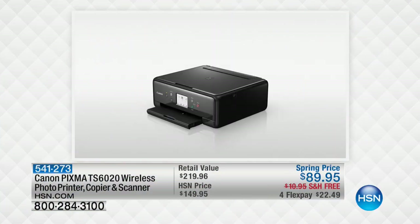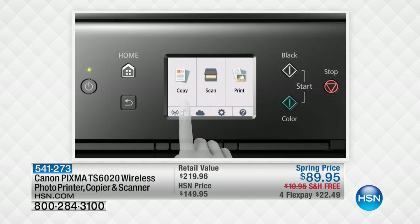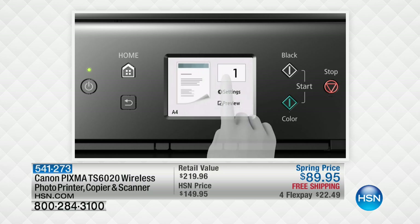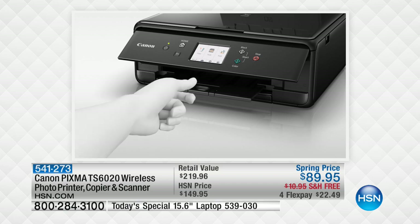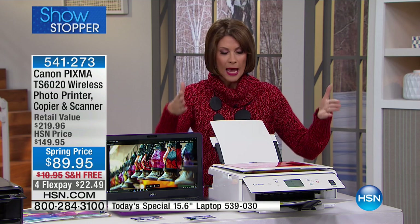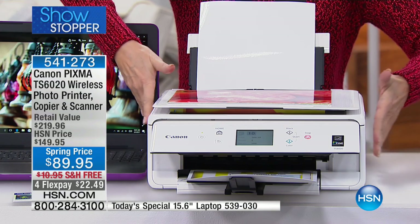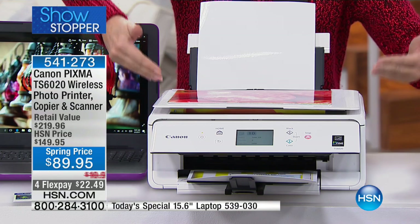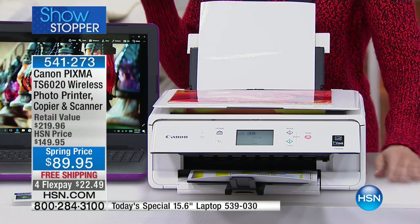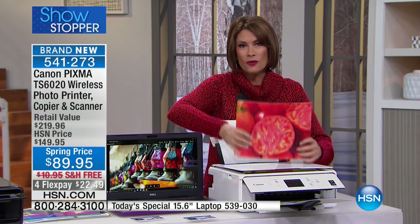Is there a bigger name when it comes to copiers? We've got a copier, a printer, and a scanner from Canon — but this is not just a Canon, this is a Canon PIXMA. It's wireless, and the quality of what you're getting is so exceptional. This is brand new. So many printers out there are big, bulky, and strangely shaped — this is almost a square, it's so compact. And it's going to give you 4800 DPI — dots per inch — for incredible pictures like the ones you're seeing right here.